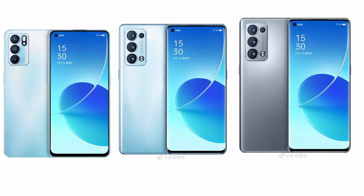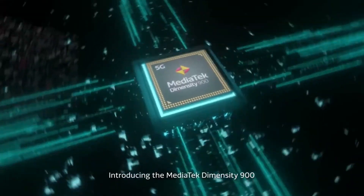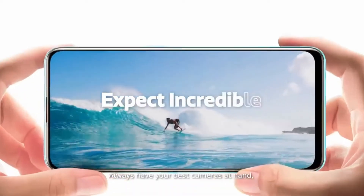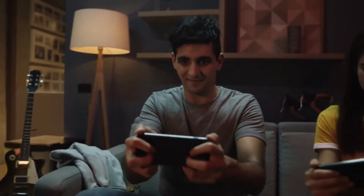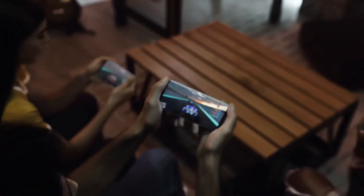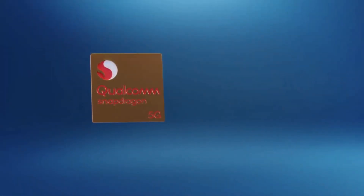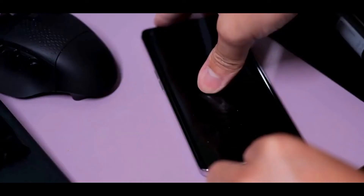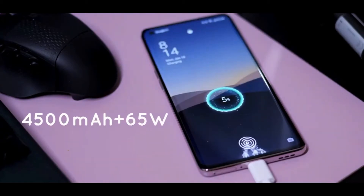Let's talk about the main highlighting features of these 3 phones. On the camera side, you will get a 16 megapixel ultra-wide lens, a telephoto lens, and a 2 megapixel depth lens.